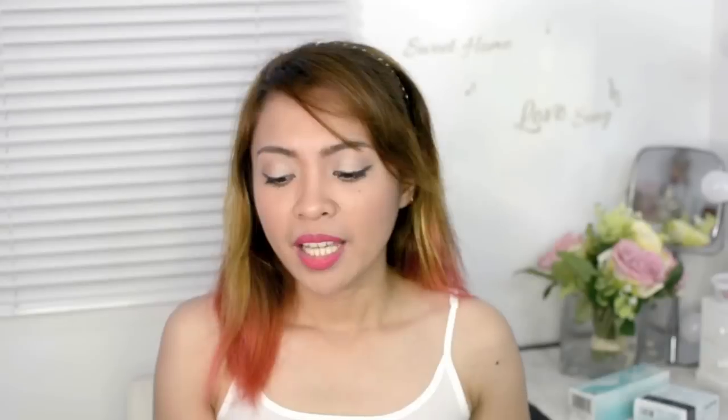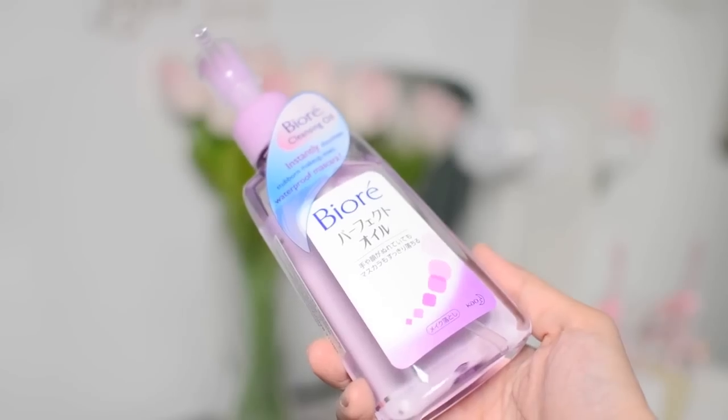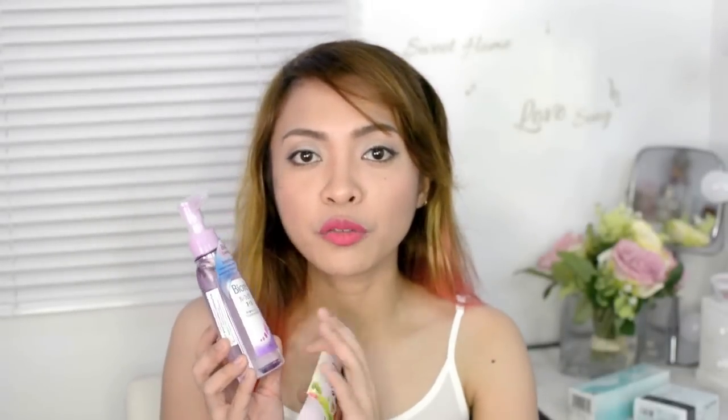Next is the cleansing oil. I've actually tried this one out because I attended the launch here in the Philippines. This one's really good for removing mascara and waterproof makeup. I'm just not really a fan of cleansing oil, especially on my eyes — I'd rather use it on my face. I love how it removes makeup without feeling sticky or oily afterwards. So I just use mine for my face, not for my eyes. Let me know if you love using cleansing oil for removing eye makeup. Your cleansing oil costs 299 pesos.